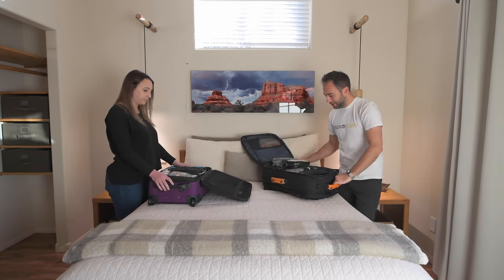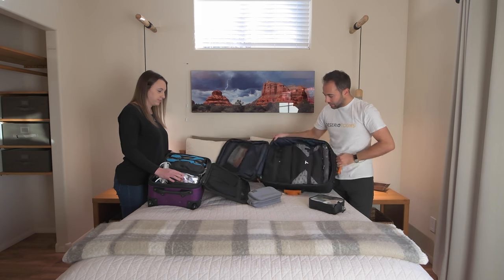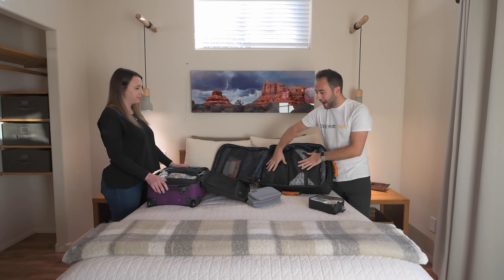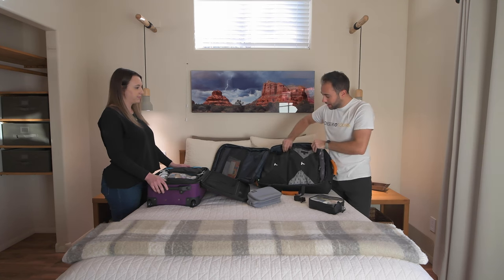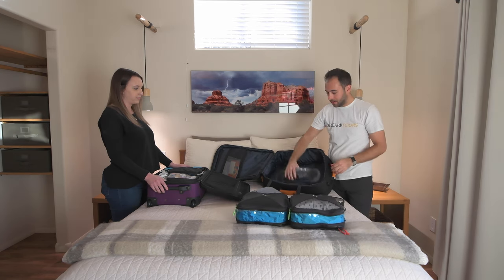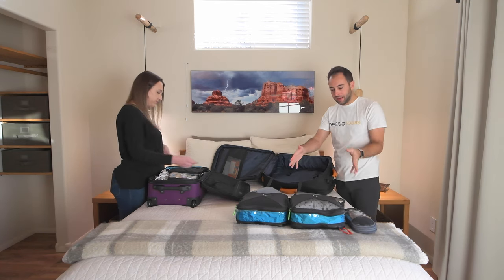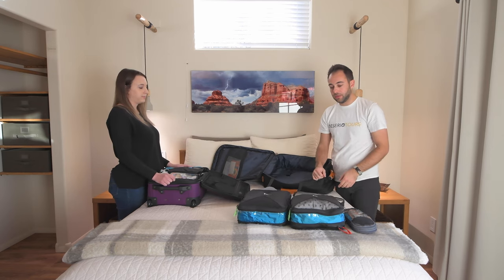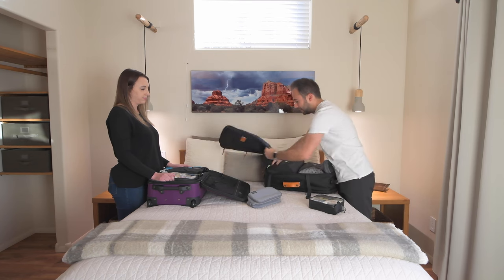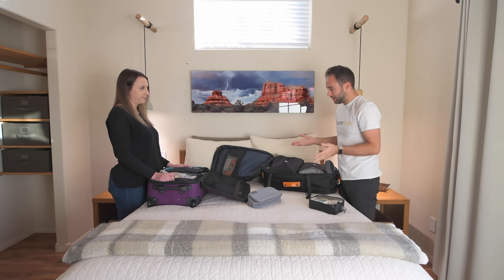Looking into the bags, we have our bathroom bags and all the clothes — and you might wonder where the clothes are. They're in packing cubes. I have all the bottoms in one cube, all the tops in another, and socks and underwear in a third. Everything is separated, which makes it extremely easy to find what you're looking for and repack when moving to the next location — just throw the cubes in, zip it up, and you're ready to go.